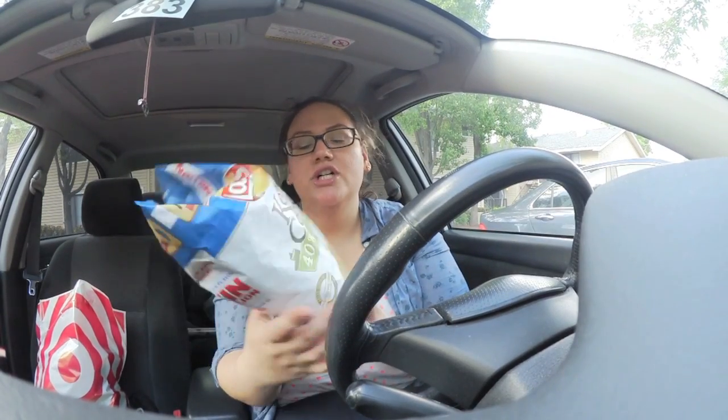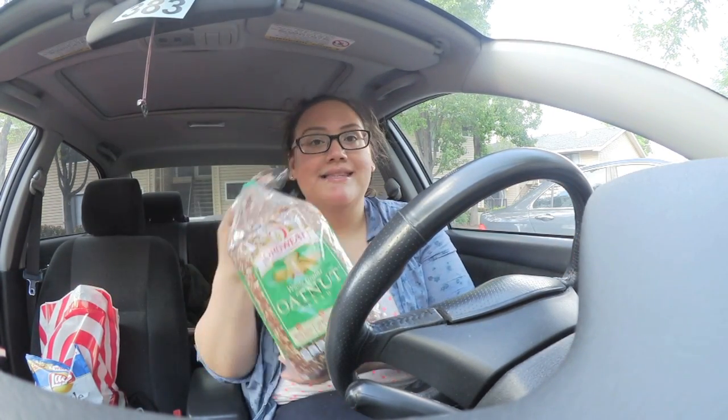I want to hear what you guys think about some of the items. I didn't really fall in love with any of them enough to say I need it right now. I picked up some kettle-cooked original chips — I love chips with my sandwiches. I also got some bread for sandwiches because I know I love them.